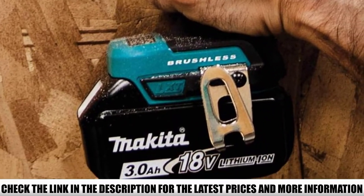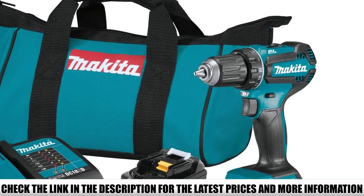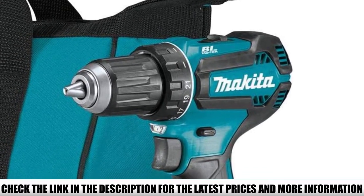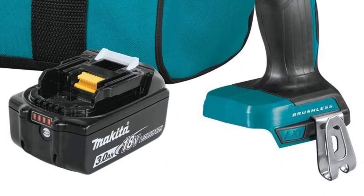Equipped with a brushless motor that delivers up to 50% more work per single charge, the Makita XFD-131 will certainly allow you to work for long periods without needing to recharge the battery every time.